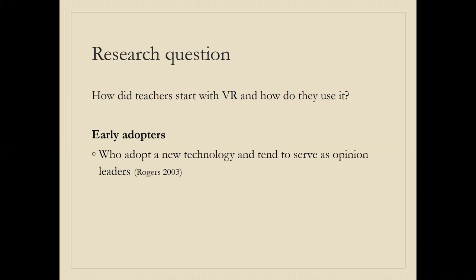We are framing this as a question of early adopters — people who adopt new technology and tend to serve as opinion leaders. VR is a fairly new technology, and the very few teachers who actually do use VR in schools now are precisely these early adopters. It is a technology that in maybe 10 or 20 years might be more ubiquitous, like tablets and computers are today, but that is not yet the case for VR.